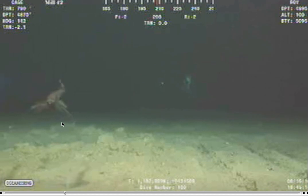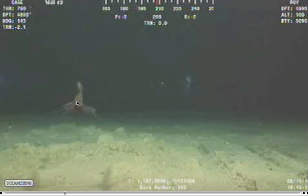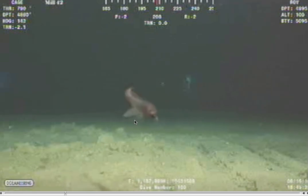It almost looks like a mermaid right here — looks like an eel, but look at the fins. The face is very odd. The fins seem like filaments, you know, they're transparent, very very thin.